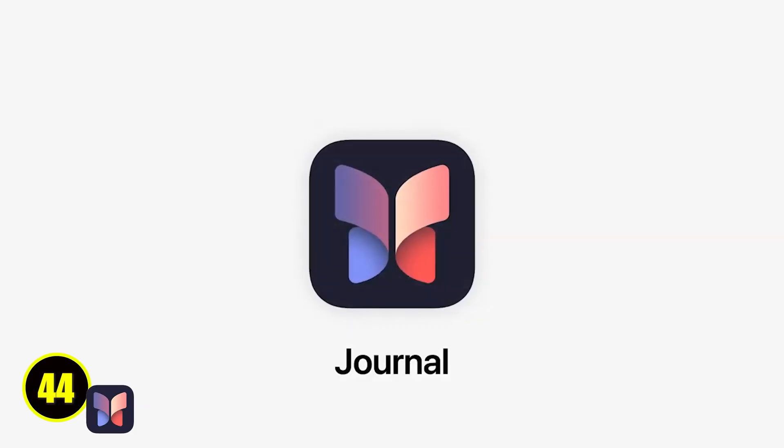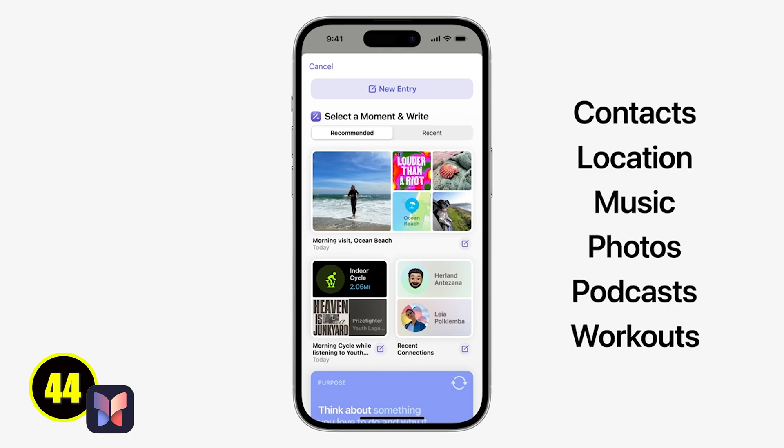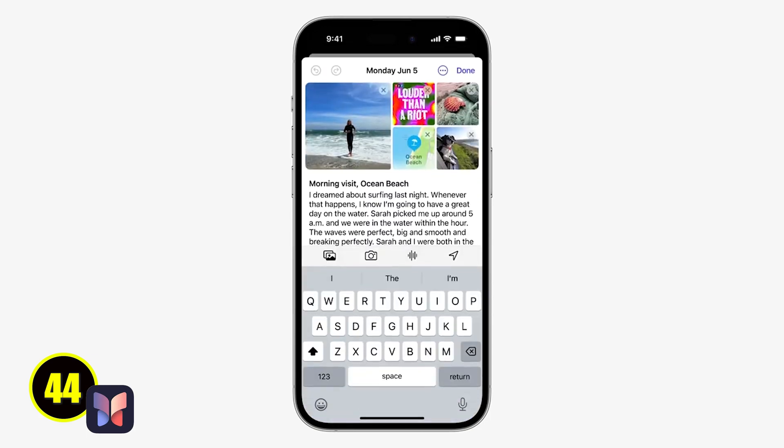This last big feature hasn't been released yet but hopefully soon — the Journal app. Apple says this will allow iPhone users to reflect on their day and memories, completed with text, photos, music, audio recordings and more. The app will provide personalized suggestions based on recent on-device activity, making active journaling every day a little less tedious and a little more enjoyable. I'll make a separate video on this when it is released.